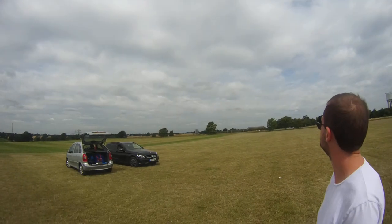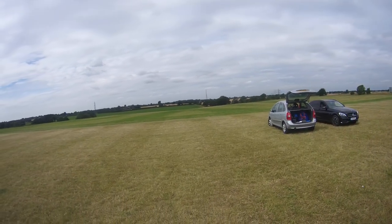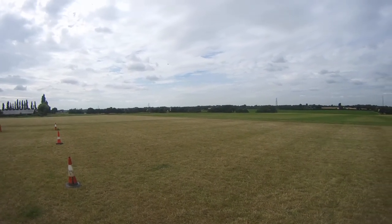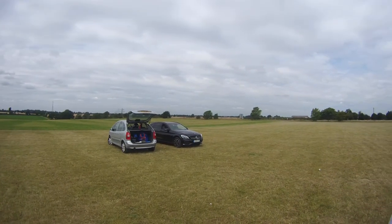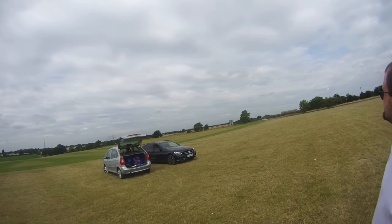Seems alright, kind of. Amazing. That's a good place. It's lovely isn't it? I don't know. It's weird. Yeah, it's a bit.